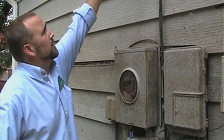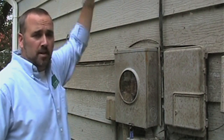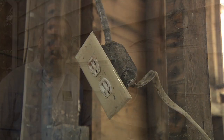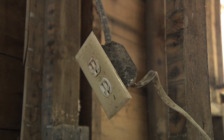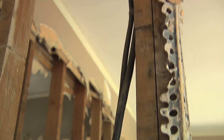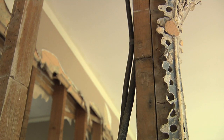Here we can see the flood water is actually up here, so on this house there's going to be a lot of electrical work that needs to be done. All receptacles have to be replaced, all outlets have to be replaced, and most likely the wiring that's been submerged is also going to have to be replaced by a certified qualified electrician.